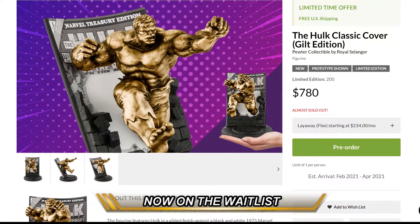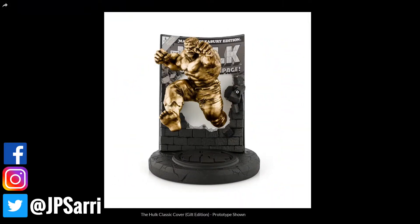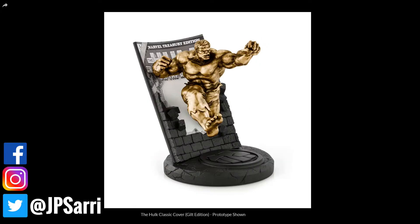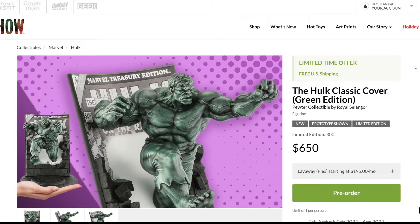It's limited to only 200 pieces and is almost sold out at Sideshow, so keep an eye on that. The estimated arrival is between February and April of 2021, which is really soon — time flies. When you look at this piece, I love the golden style. I'm not necessarily a fan of the black-and-white background with this cover, but it's cool, it's not bad at all. I love the detail and I think the gilt version gives more definition with the shading natural to this material.